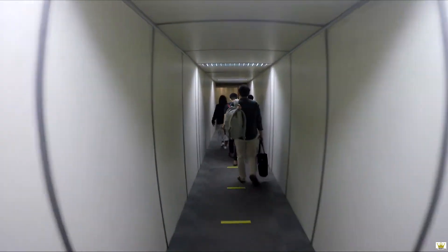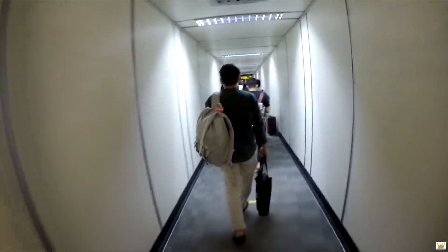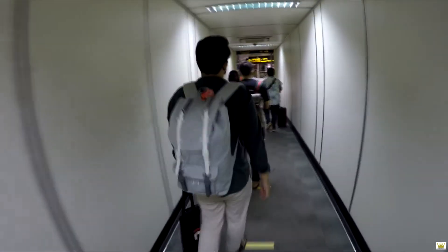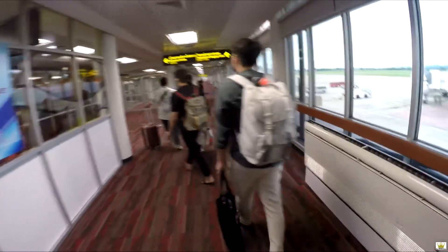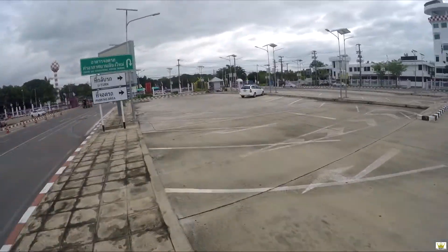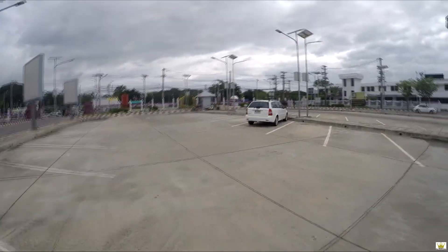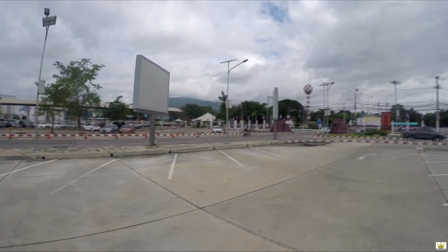Welcome to Chiang Mai, Thailand. There's my plane walking away from Chiang Mai International Airport. I'm trying to find cheaper transport than the overpriced taxis that are charging 100 to 150 Thai baht. There's Doi Suthep in the distance — the top of it is covered with clouds.